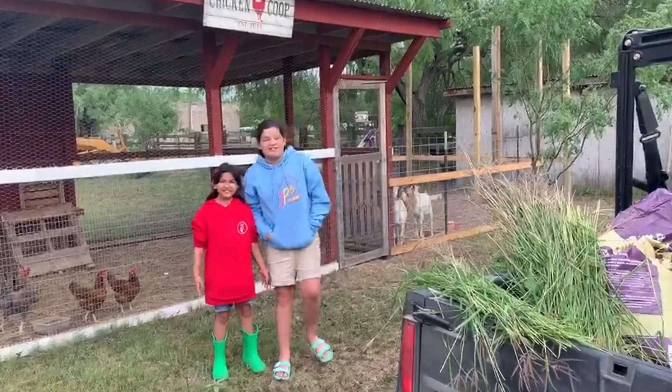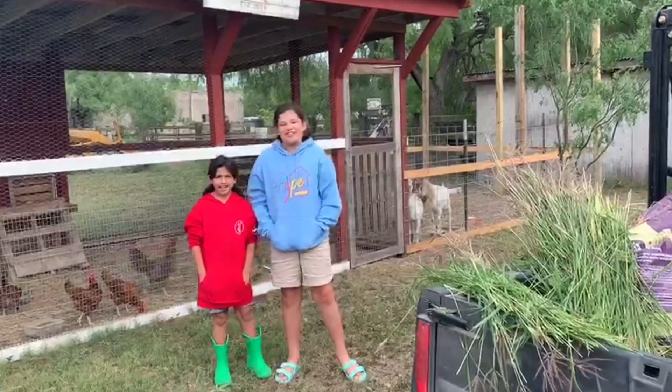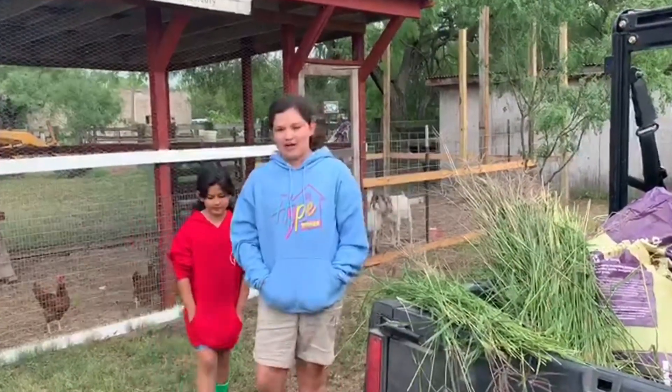Hey y'all! Welcome back to our YouTube channel. We are the LRJ Nuffins Ranch Girls.